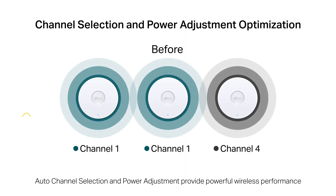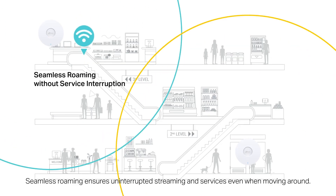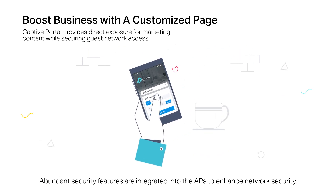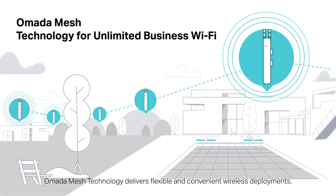Auto-channel selection and power adjustment provide powerful wireless performance while greatly reducing Wi-Fi interference. Seamless roaming ensures uninterrupted streaming and services even when moving around. Abundant security features are integrated into the APs to enhance network security. Omada mesh technology delivers flexible and convenient wireless deployment.